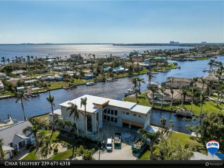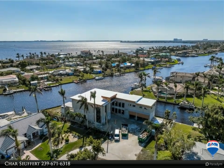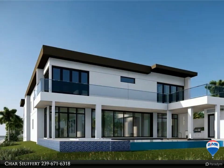Every inch of this home is a work of art — ceiling heights, textures, paint, lighting and design package: flawless.